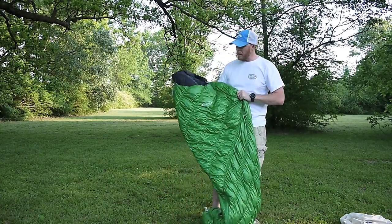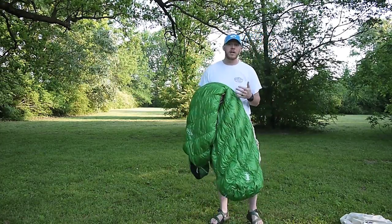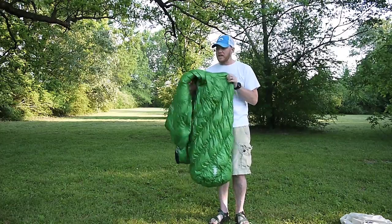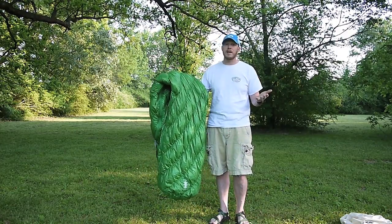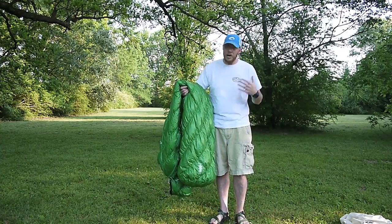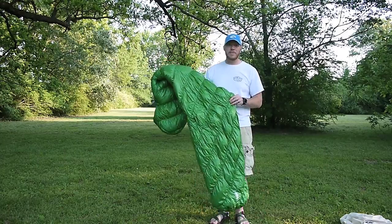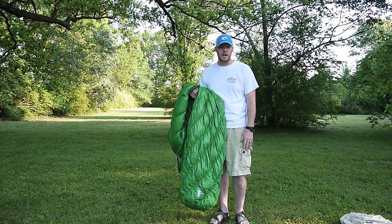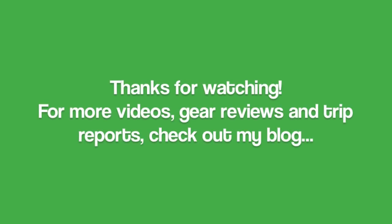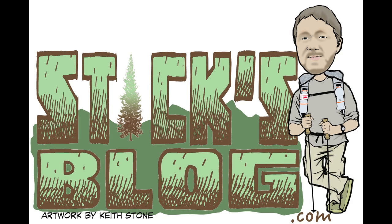So, the Montbell Downhugger 800 Number 3, 2014 model — I do like it. It's a good bag. I think I'm going to use it a lot when I'm expecting temperatures around 30 to 50 degrees — this is probably going to be my go-to bag. It works for me and I like what it is. I'm glad to have it. It could be a little better, it could be a lot worse. If you have any comments or questions, feel free to post them below and I'll do my best to answer. Thanks for watching — see you next time.